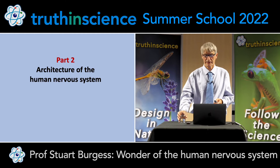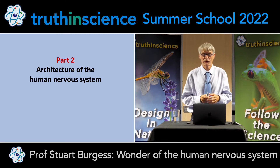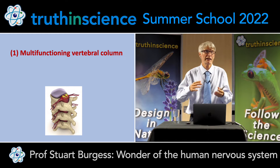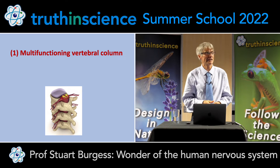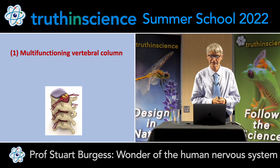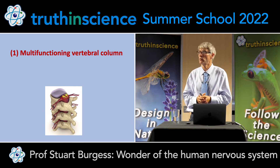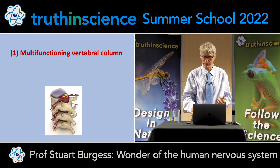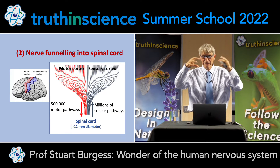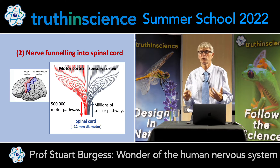In the second main part, I want to go over some of the architecture of the human nervous system. First, the multifunctioning vertebral column. The vertebrae are a little bit like cups stacked on top of each other — a wonderfully flexible system. It protects the spinal cord, gives even spacing of nerve exits, provides structural support for the body, cushioning of joints, and even muscle attachments. It's very much an irreducibly complex system that has to be planned from the beginning. It's incredible how the brain funnels millions of nerve pathways into a spinal cord that's just over two centimetres in diameter — an incredible feat of engineering.